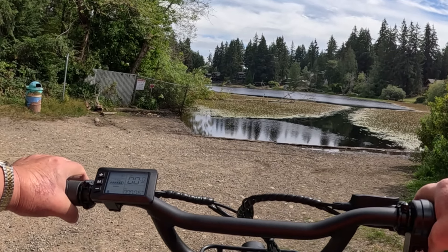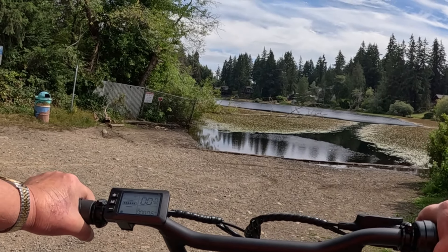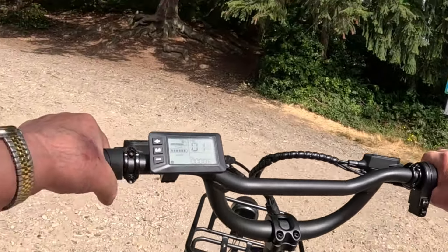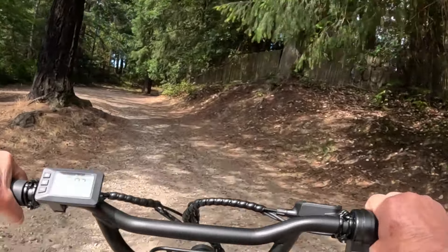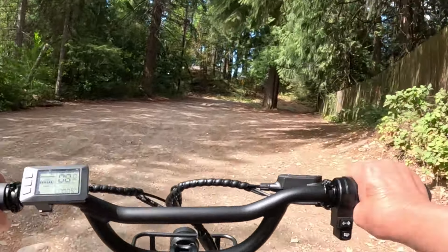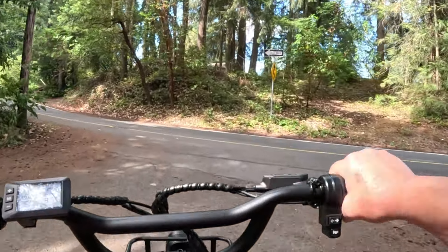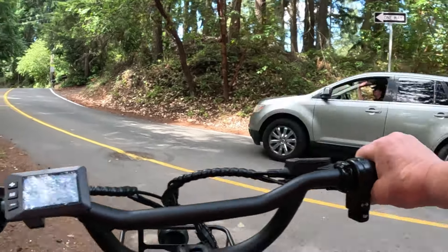The front brake does squeak a little. I'm not sure quite what that's about yet — haven't ridden this much at all. Peaceful. There's fish in that lake; they stock it. Oh, I just saw one jump. This area right here can be problematic to get out of. I've had trouble on other bikes, but no trouble with this one.